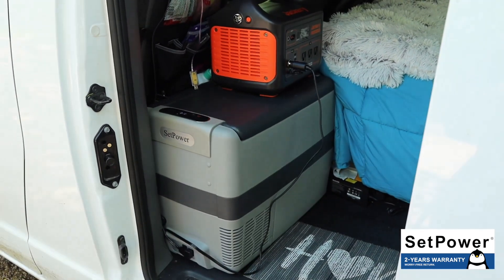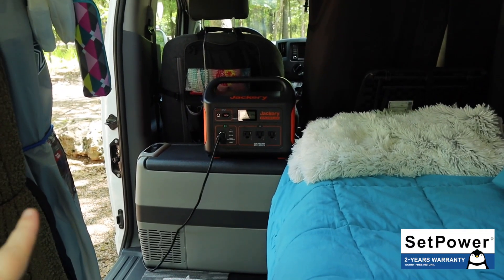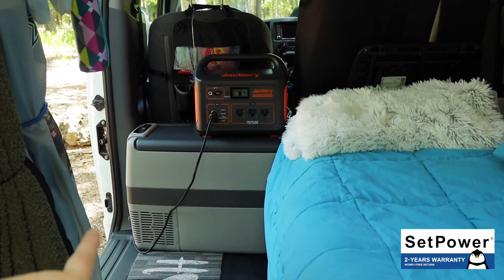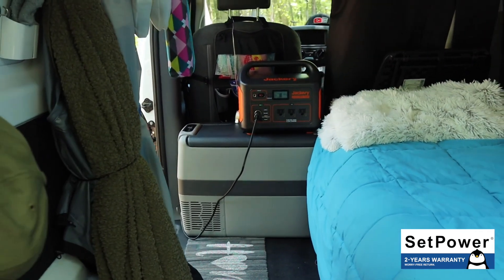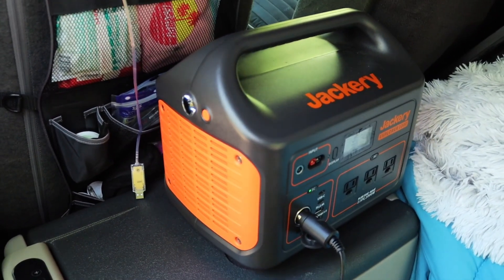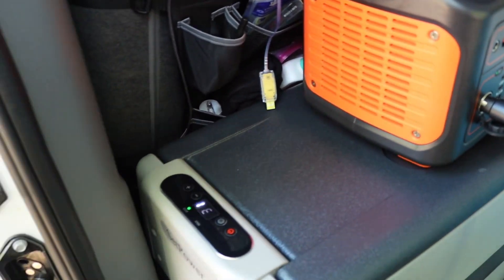I wasn't sure if the AJ40 was going to fit — it is a larger style cooler — but it fits absolutely perfect up against my bed. Let me show you from a different angle: you can see it fits just inside the door and just up against the bed, and the vents are on the side so I can use it in the van with proper air circulation. I'm super excited about that one and will be doing a full review after I've used it for a while. And right there is my Jackery — the best addition to the van so far for being off grid.